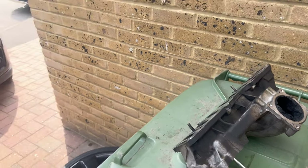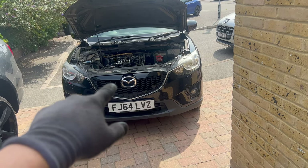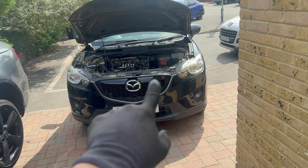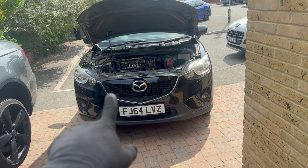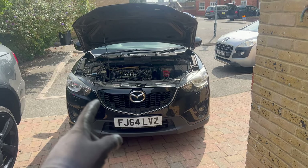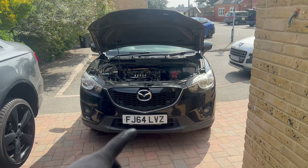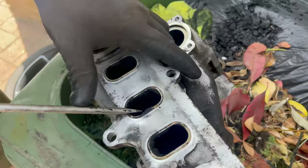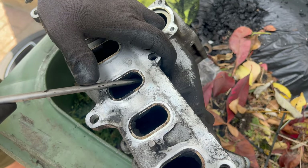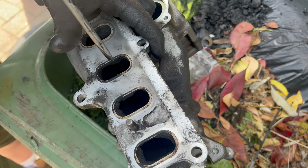I'll do one or two ports on camera so you can see the before and after, then do the rest off camera. After that: assemble everything back, start the car, run diagnostics, check live data, take it for a test drive, and let the owner know the car is ready. Scrape as much as you can, then either use the ultrasonic cleaner if you have access or clean it with chemicals — it's entirely up to you, it's a hell of a dirty job.